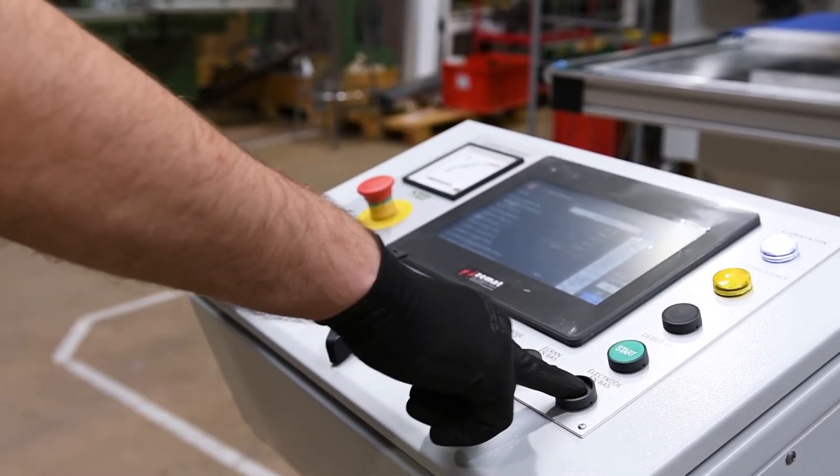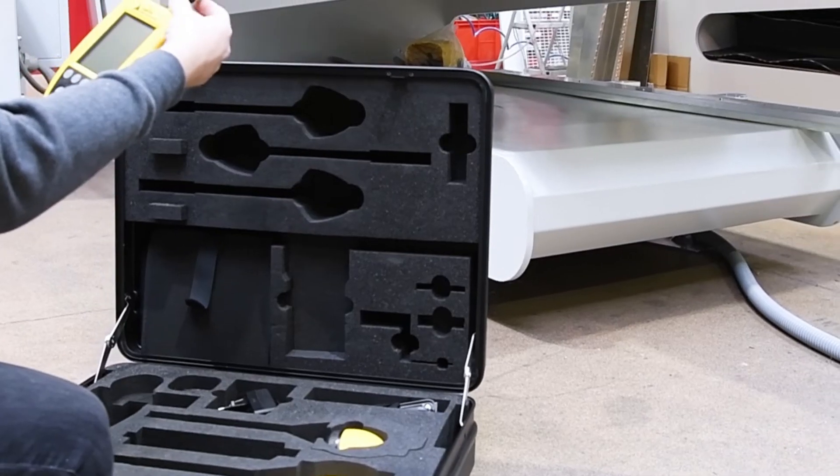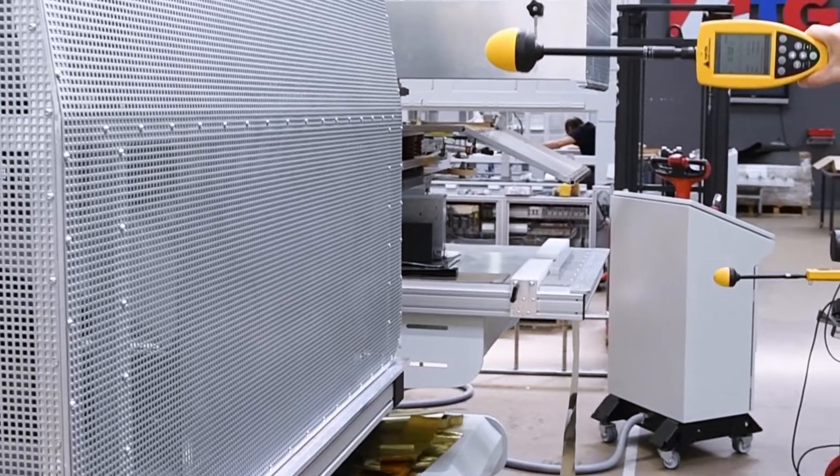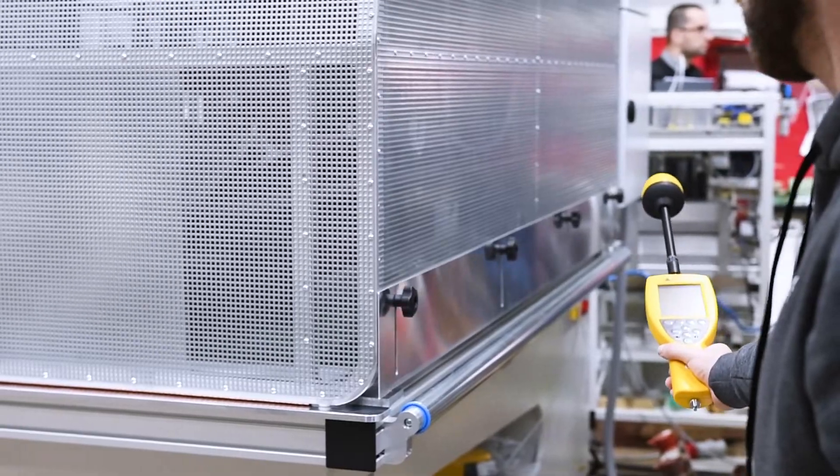All Belta machines are made in the European Union and are fully CE-certified. Every machine, before it leaves the factory, is fully tested and checked for electromagnetic emission to guarantee its safety and work efficiency.